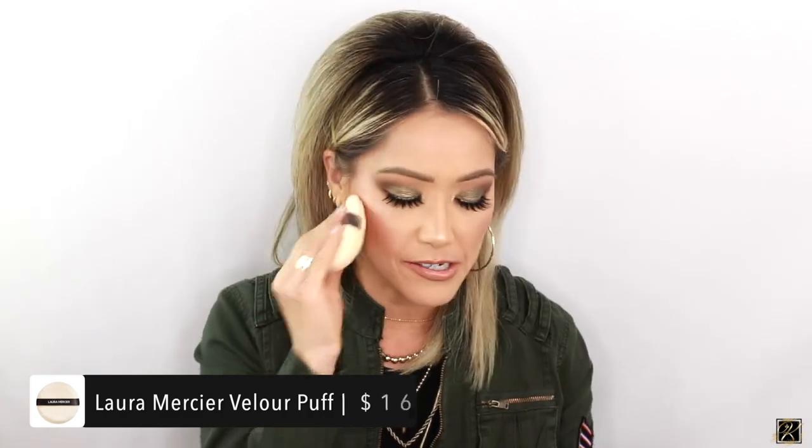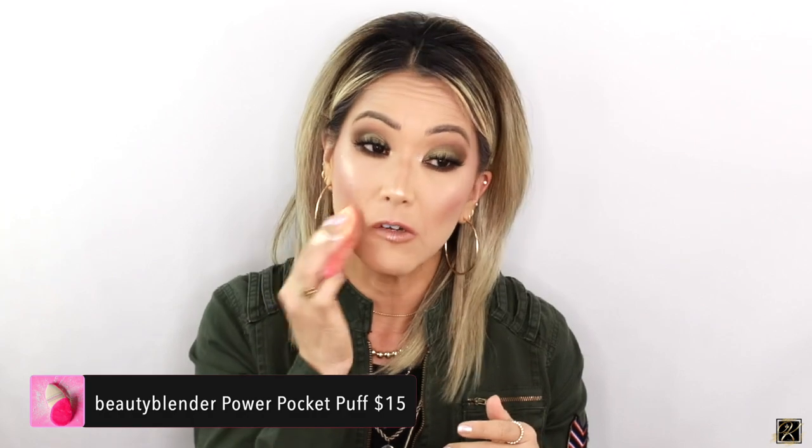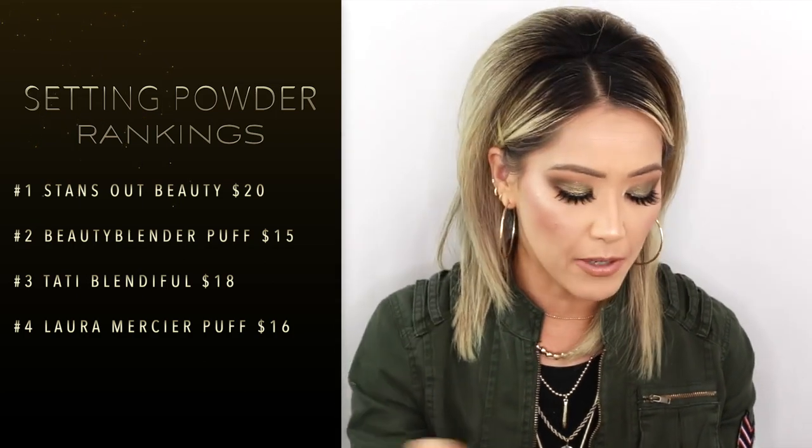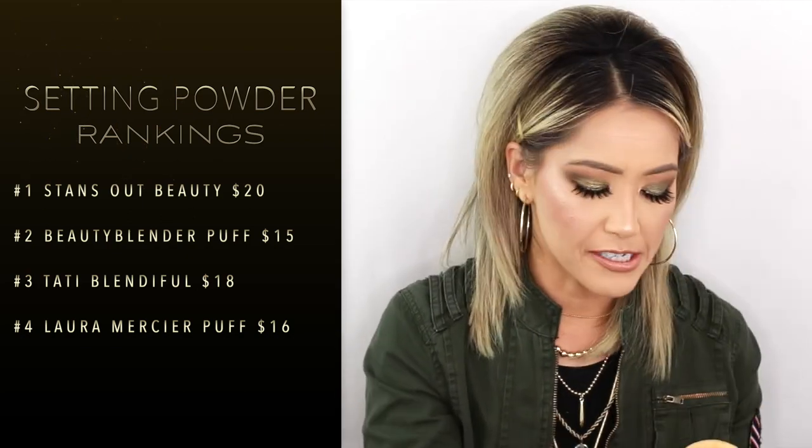Next down the list would be my Laura Mercier puff — great for setting powders like the hourglass powder or Laura Mercier setting powder. The Tati Blendiful is also still a really great tool; I just find it gets really dirty and annoying to wash. These velour puffs feel so much easier sometimes. If I was ranking puffs: Stands Out Beauty would be number one, then Beauty Blender's velour puff, then Tati Blendiful, then Laura Mercier.